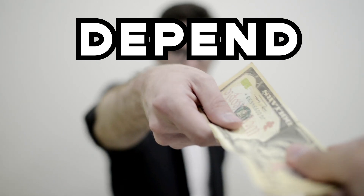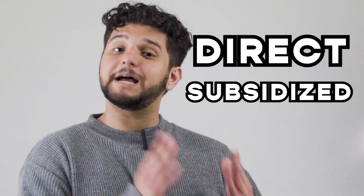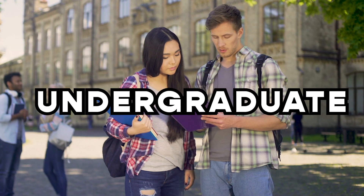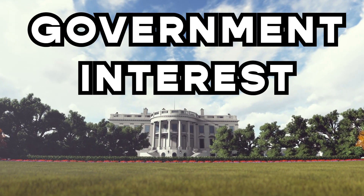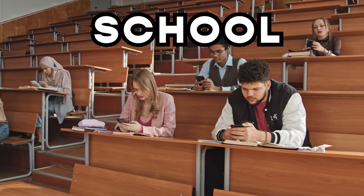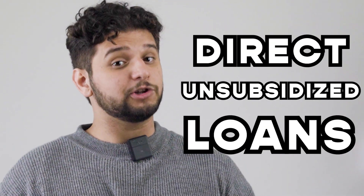Now, let's talk about Federal Direct Loans offered by the US Department of Education. Just like with the others, you need to complete the FAFSA, as how much you receive will depend on your financial need. There are two main types of Direct Loans. Direct Subsidized Loans are mainly for undergraduate students in financial need. In this case, the government will cover the interest while you are in school at least half-time, during the grace period, and during deferment.